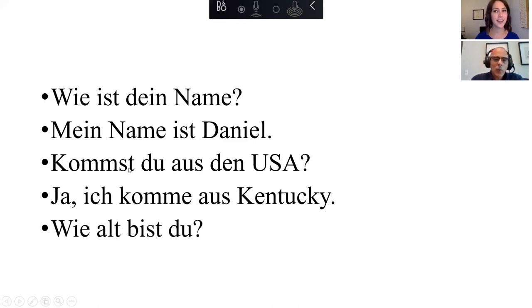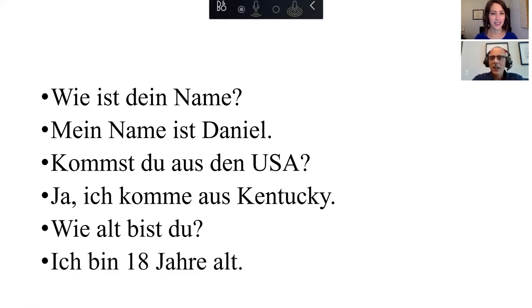And then this question people always ask, at least when they're young — what do you think the word "alt" means? How old are you, right? "Wie alt bist du?" — Wie alt bist du? — "How old are you?" Very good. And the answer: "Ich bin achtzehn Jahre alt." I am 18 years old. Ich bin achtzehn Jahre alt.